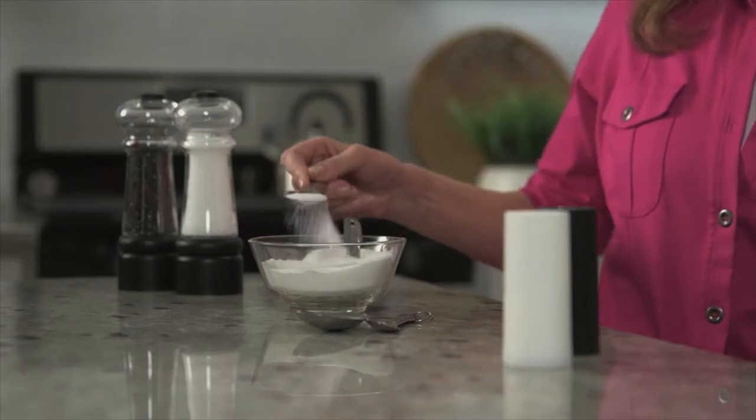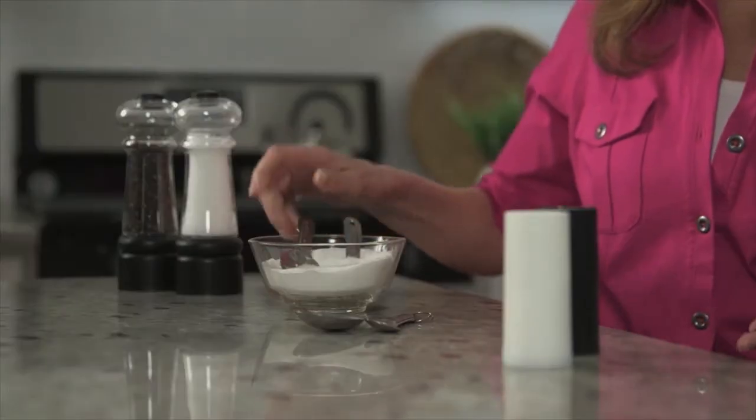Sodium intake is associated with an increased risk of high blood pressure, which can lead to heart attack and stroke. It also makes you retain water, so keeping your sodium intake in check is really important. Just one teaspoon of table salt, a combination of sodium and chloride, contains approximately 2300 milligrams of sodium.